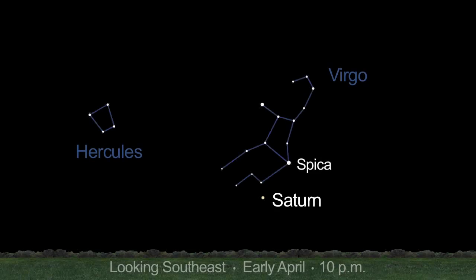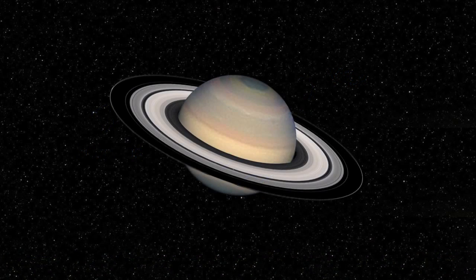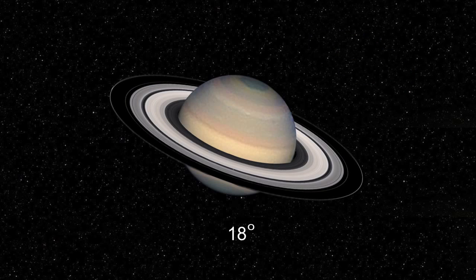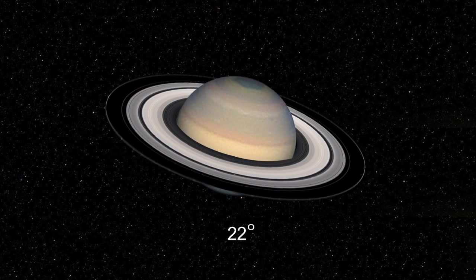Bright golden Saturn rises in the late evening early in the month. Look low in the southeast below Virgo's bright star Spica. Saturn's north pole is now tilted towards Earth, giving us the best view of the rings since 2006. The rings are tilted 18 degrees now and will be 22 degrees open by year end.